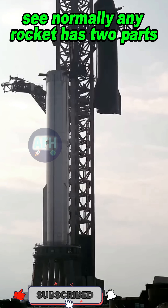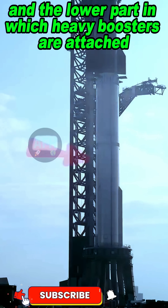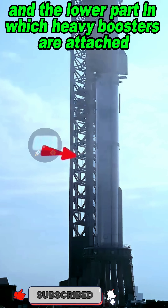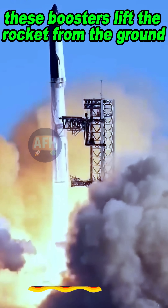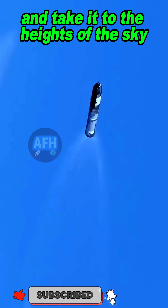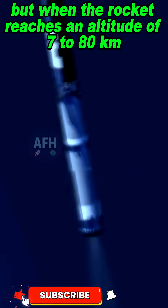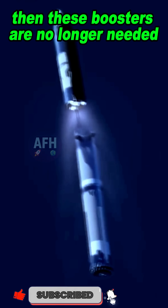Normally any rocket has two parts: the upper part, in which the satellite or payload is kept, and the lower part, in which heavy boosters are attached. These boosters lift the rocket from the ground and take it to the heights of the sky. But when the rocket reaches an altitude of 70 to 80 kilometers, these boosters are no longer needed.